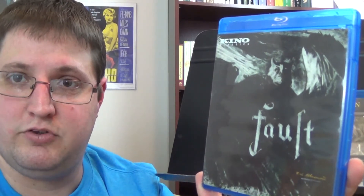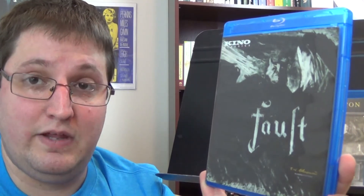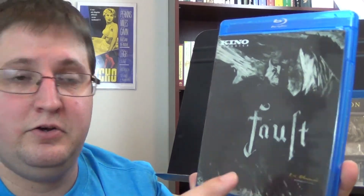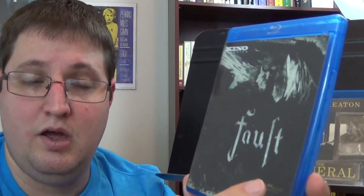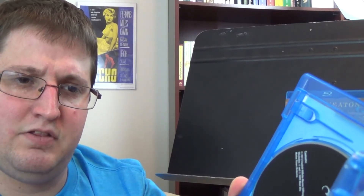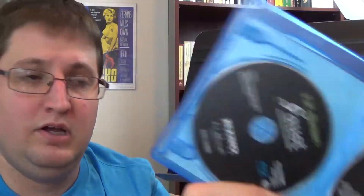It makes you wonder why more people don't talk about these silent films, because they are just spectacular. They blew my mind when I first saw them. This Kino Blu-ray is a very acclaimed restoration that won a lot of awards this year for its presentation. It has a digitally restored film from 35 millimeter archival elements, and it also includes an alternate 1930 cut on DVD. I highly recommend this film — check out my silent movie marathon linked below for a further review.